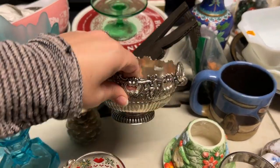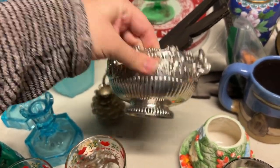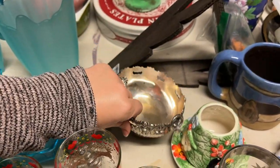Wow, my mom spotted quite a few things. She picks this out — and she knows I love this tarnished silver. So we got that.